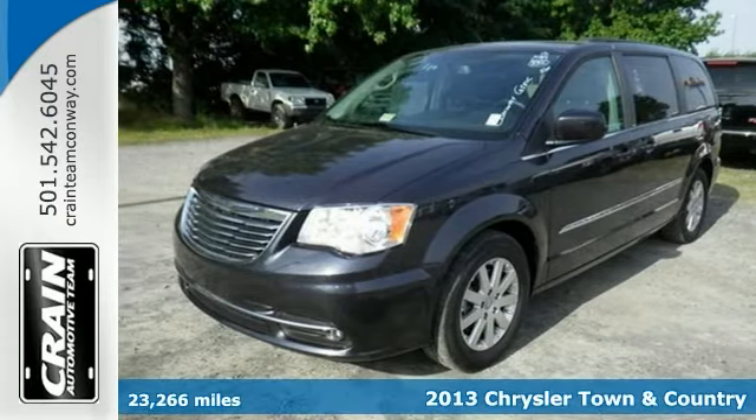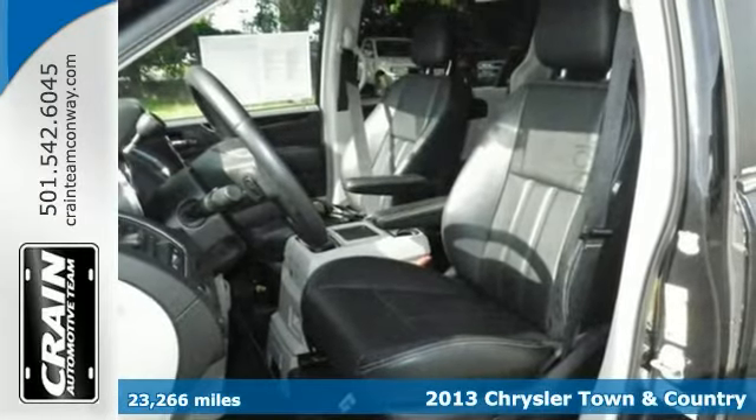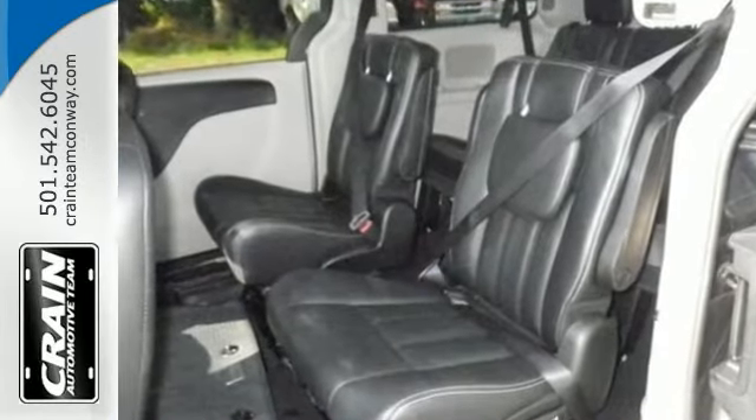The quintessential Chrysler, this 2013 Town and Country speaks volumes about its owner, about uncompromising individuality, a passion for driving, and standards far above the ordinary.